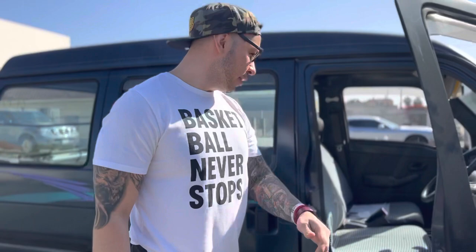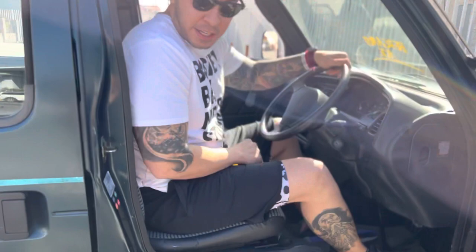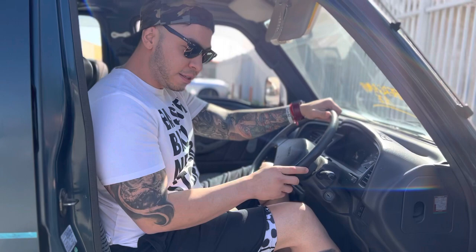All right, so this is the 1996 Suzuki Carry Van I just got from Japan. Obviously, I can barely fit in here. It's not too bad. It has power steering, so that's cool.